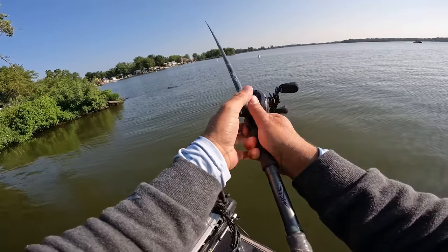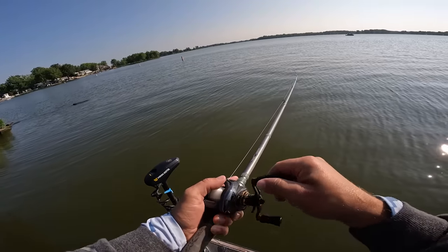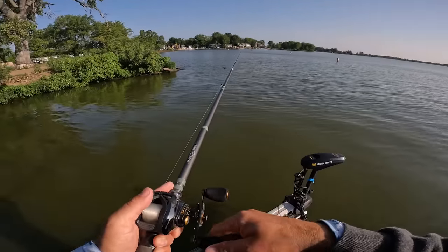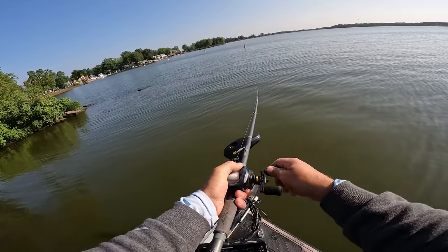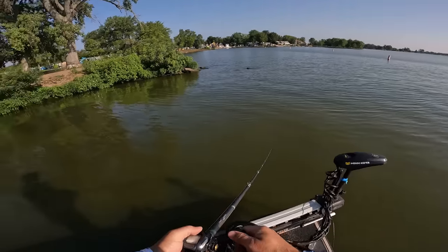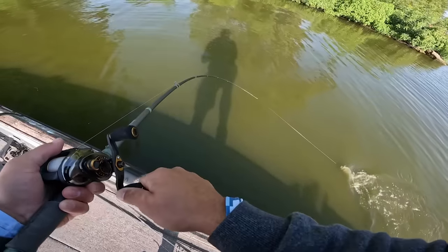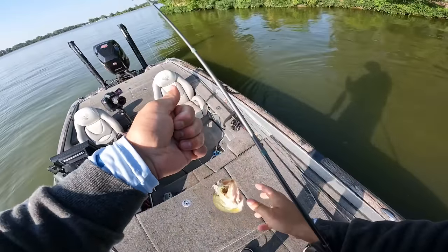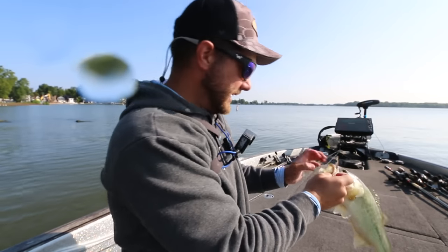I'm using a chatterbait Mini Max. If you guys have been around my channel you know I absolutely love this little bait — it catches a lot of fish for me. There's a fish right there — that's a good one, that's what I'm talking about! Gosh, he swallowed it too. I thought that was a lot bigger fish. I was literally just talking about it — look how he ate that bait.